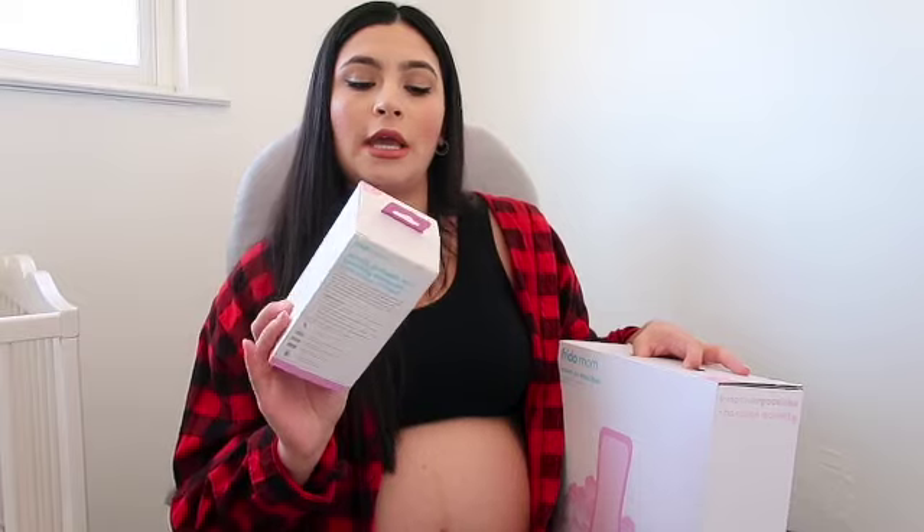I did pick up two items from the Frida Mom kit. First, the Frida Mom upside-down peri bottle — I heard this one has more room for water, is longer, and applies more pressure, so it seemed worth the $15. I also picked up a pack of instant ice pads from the Frida Mom kit — it's a two-in-one instant cold therapy and absorbent pad. I've heard stories of women being sent home with gloves of ice, and that sounds painful, so I decided not to be cheap and get these.